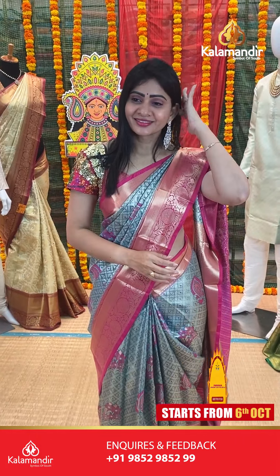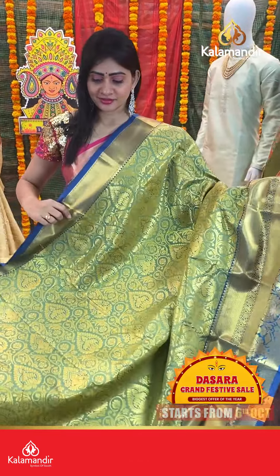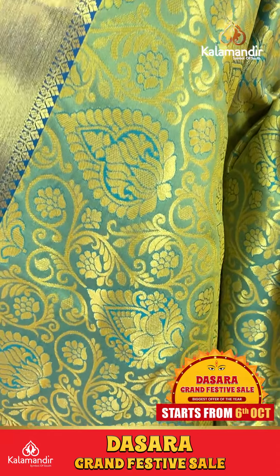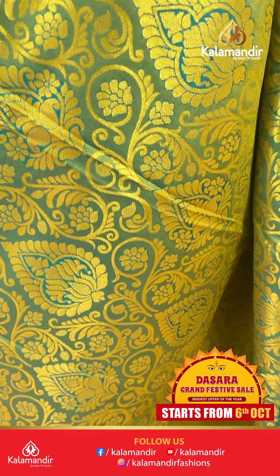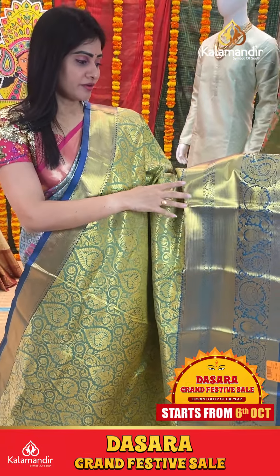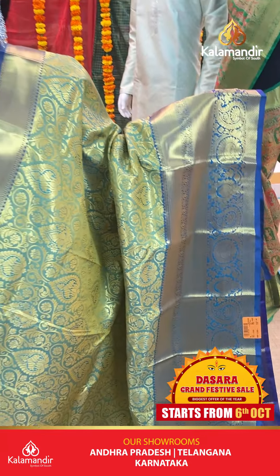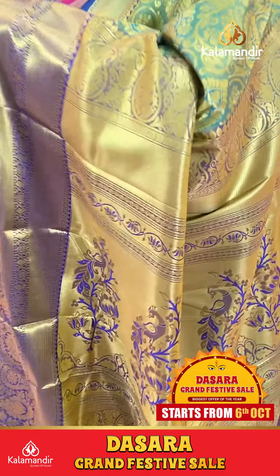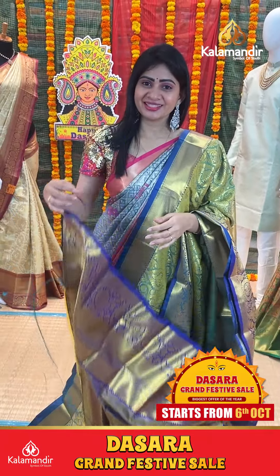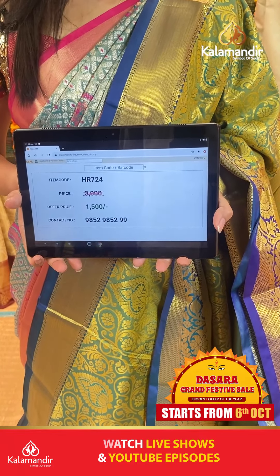It's a green color saree with royal blue color combination. Floral butties along with paisleys. Contrast border with paisleys and florals along with cross kadi. Coming to pallu, contrast zari in pallu. Blouse is contrast with border. Item code HR724, offer price 1500 rupees only.